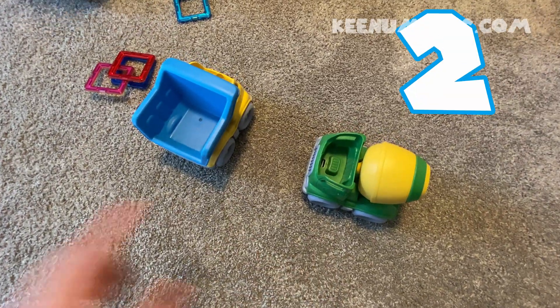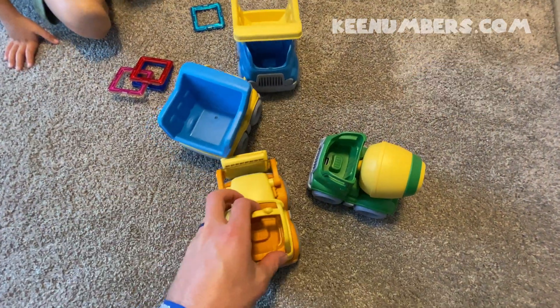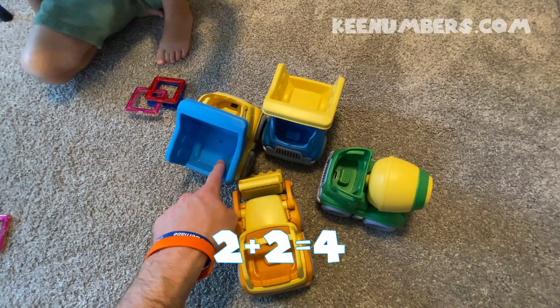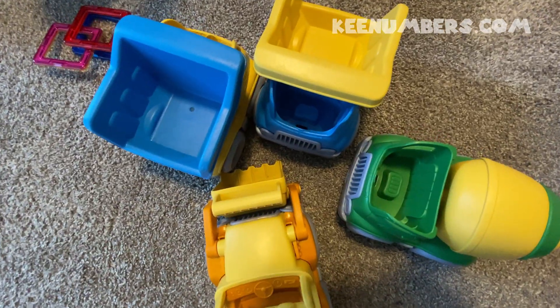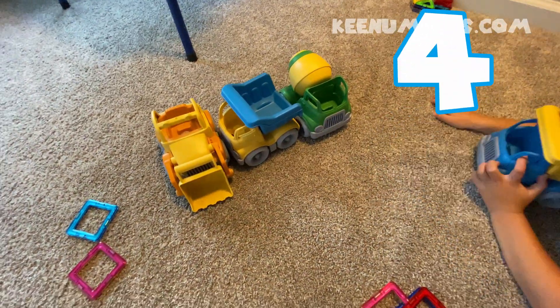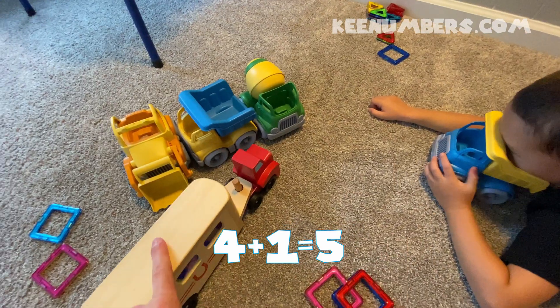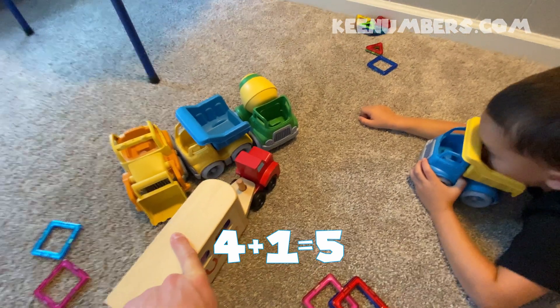Two construction vehicles — if we add two more construction vehicles, we have one, two, three, four construction vehicles. Four plus one equals five vehicles.